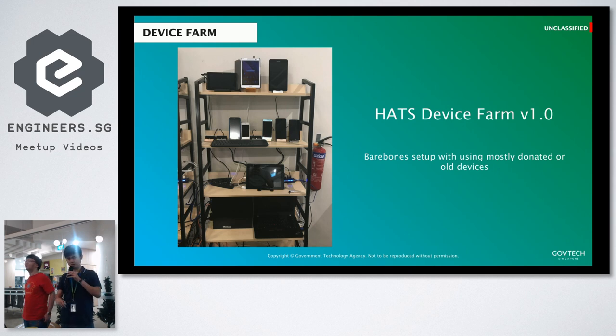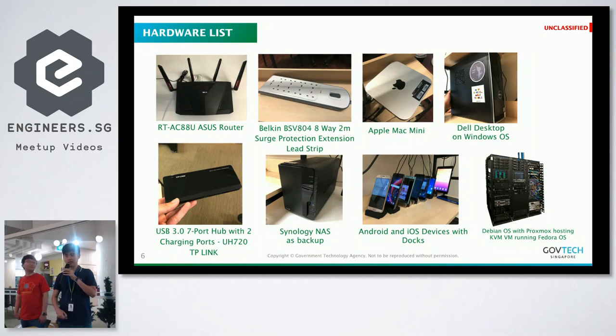We found random Mac Minis, laptops and desktops that were unused, then we started to build our device farm part by part. We did not place it purposely beside a fire extinguisher — but in case it starts a fire because of all the devices, it's pretty convenient. It won't explode — hopefully. So far three months in and it hasn't. This is a list of hardware that we currently use.